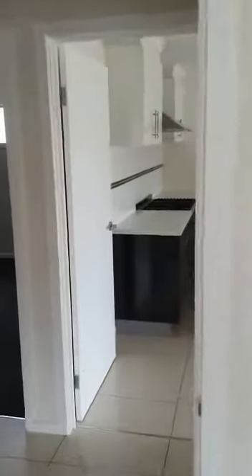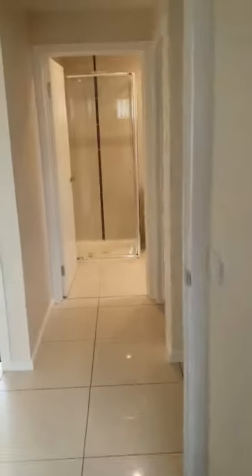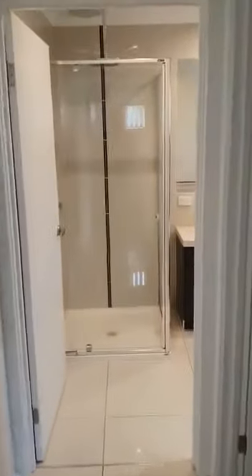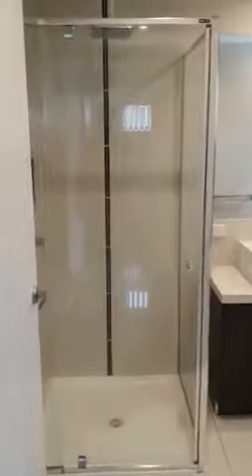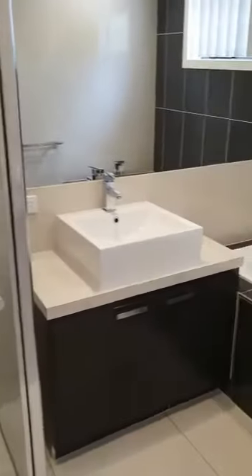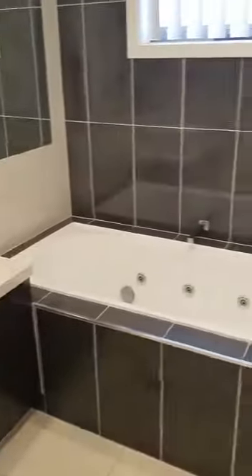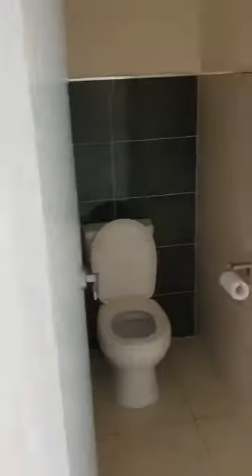Back inside through the main bedroom and across the other side of the hallway to the second bedroom, again with a good sized robing. Into the bathroom featuring a shower, basin, and spa bath, with a separate toilet.